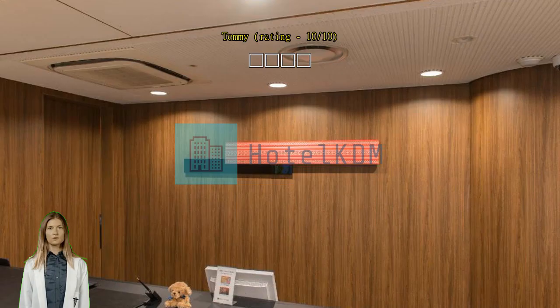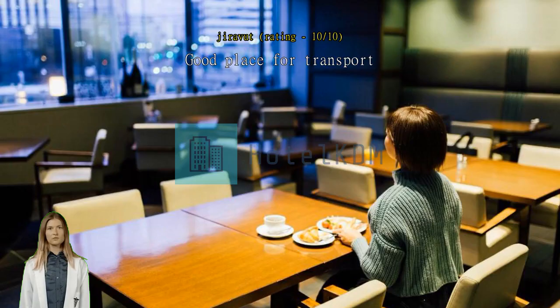Good place for transport — near to subway station, airport, and near to Don Quijote shopping. All good.